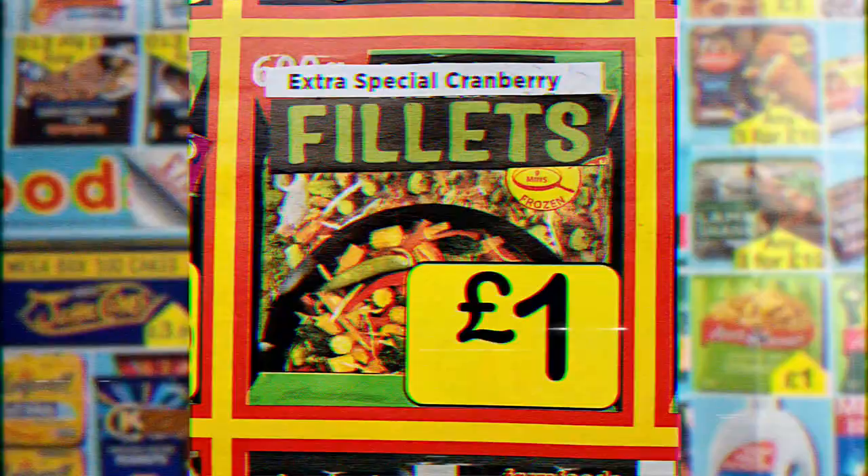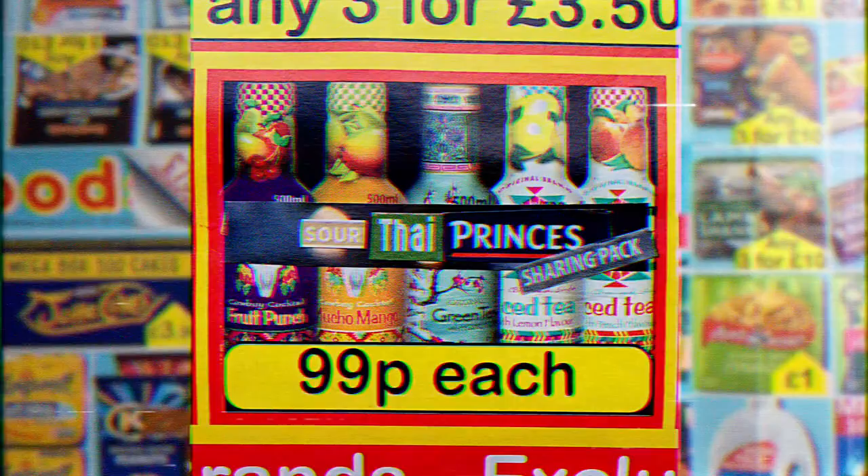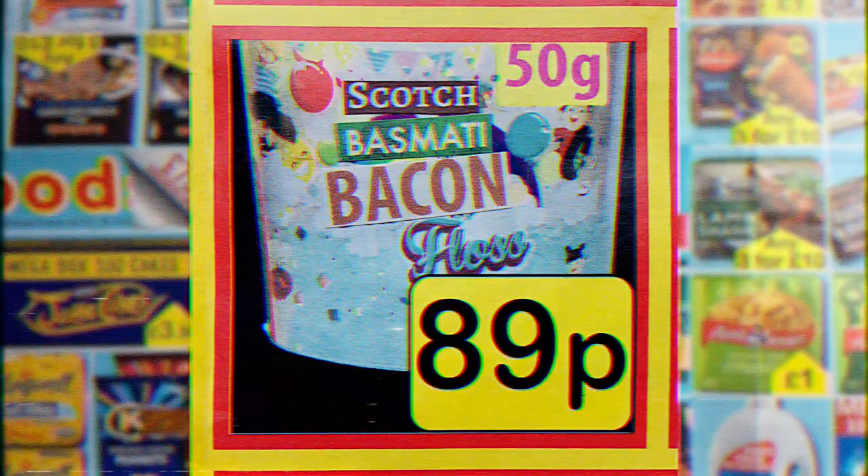It's found full of food in Food Farm's January sale! Ice and chips! Extra special cranberry fillets. Extra special heat and eat toffee pops. A family sharing pack of sour Thai princes. Plum and bacon Viennetta burgers. And gotcha basmati bacon floss. All for under a pound!